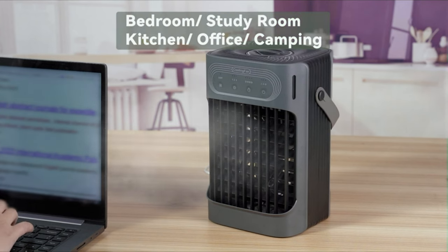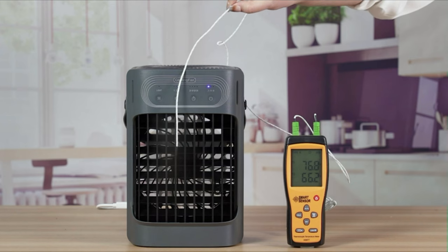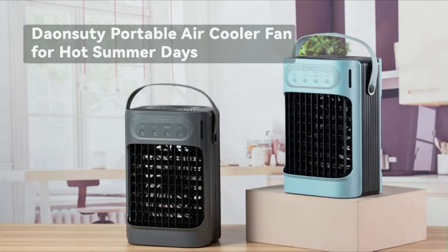This small air conditioner features 3 speed modes and 120 degrees up and down adjustable wind direction design. Even more, the portable fan has 3 mist modes, so that you can choose the ideal wind direction and modes to meet your needs.